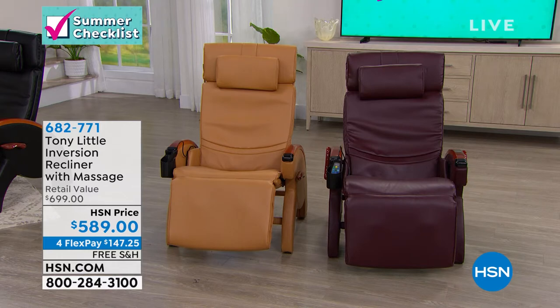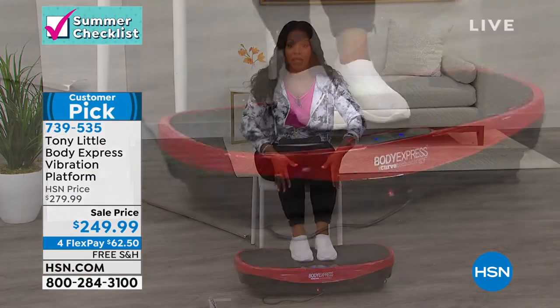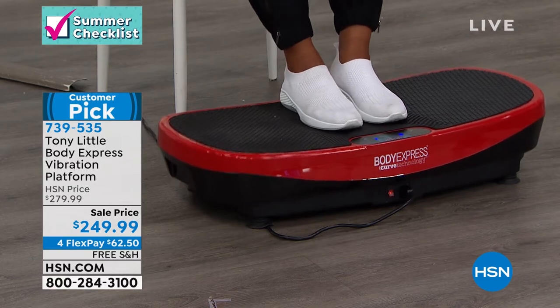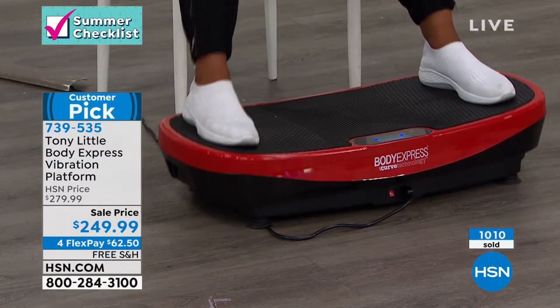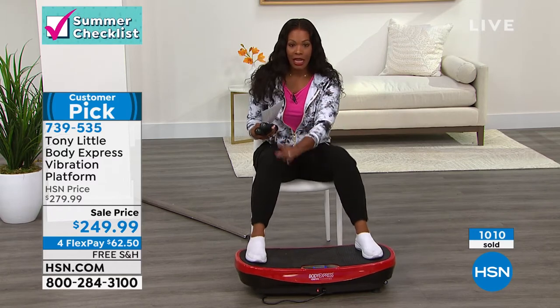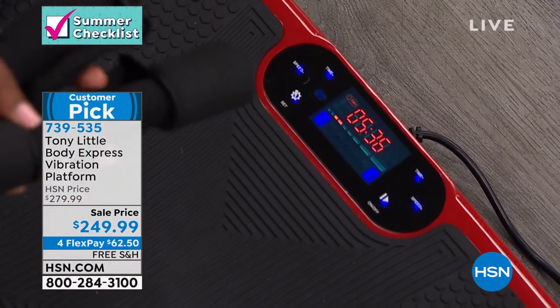First, we're going to exercise. This is Tony Little's Body Express vibration platform. It's been very popular. Maybe you've seen vibration platforms in the past and they've been flat. But do you notice this one's not flat? It's got a curve that only Tony Little's has. Because it's got a curve, I've got a wider range of motion. When I put my feet out to the very edge, I'm getting the full range of motion, helping to tone my muscles and get my body fit. You'll get the vibration platform in the color of your choice, along with two one-pound weights.